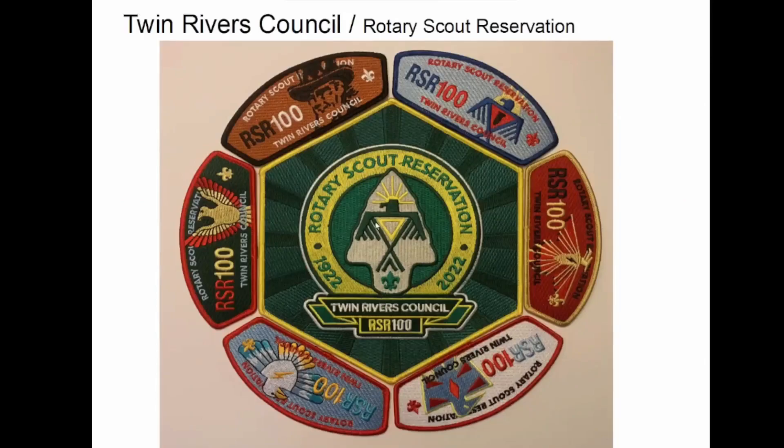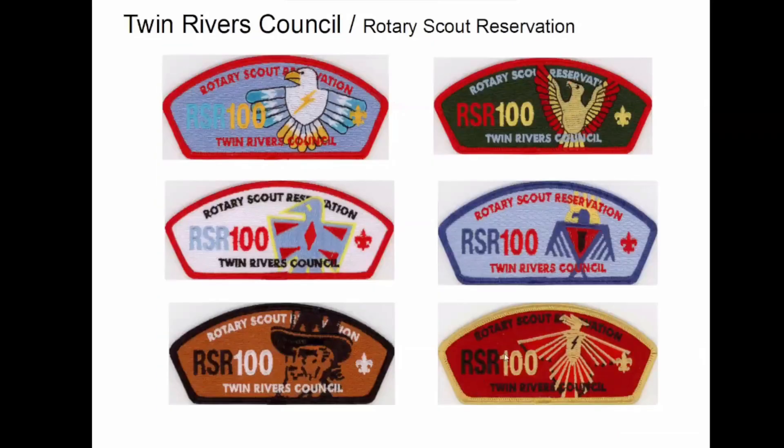Camp Rotary — this was just last year, I think, maybe even earlier this year. They put out a set for the 100th anniversary of Camp Rotary. So the centerpiece is really the point of this slide, because these are all the CSPs around it. Got a better look at them — none of them upside down.